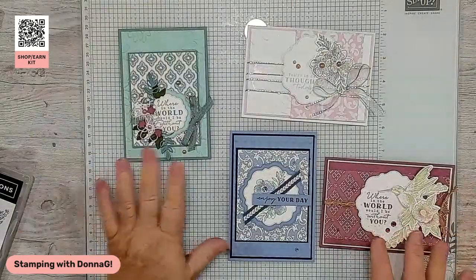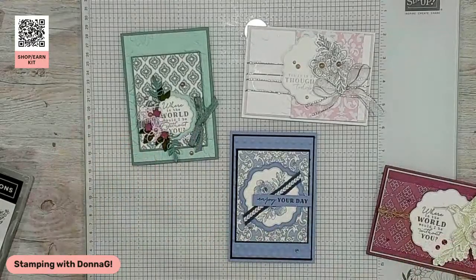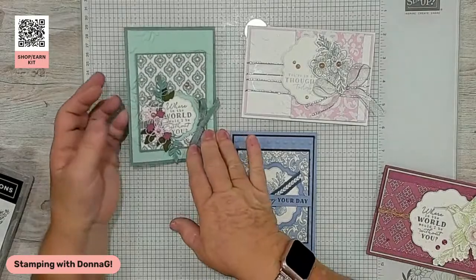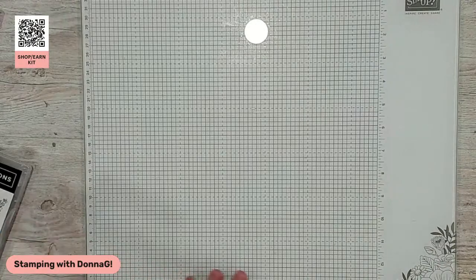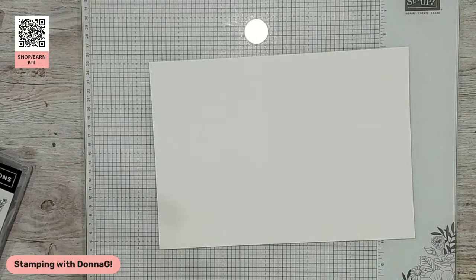These are the gorgeous cards we've already created with this bundle. You can earn your kit for free to make these three cards — I'll give you all the pieces of cardstock, but you'll need the bundle to do the die cuts. So let's move on to making today's card, recreating it from our team meeting. I'm going to create this right from scratch — I don't even have the card base done yet.